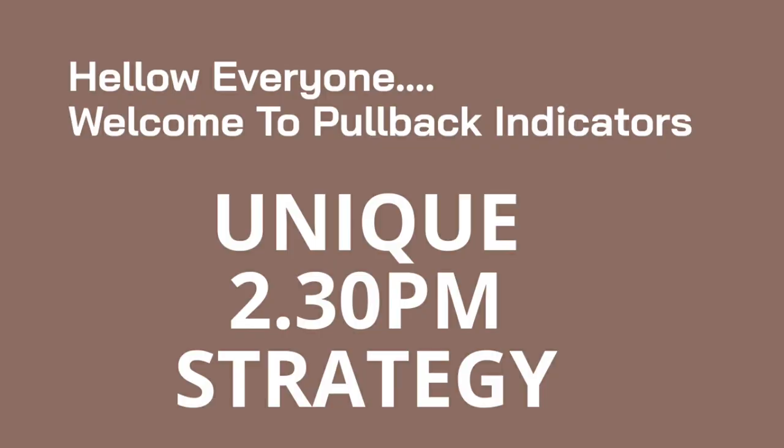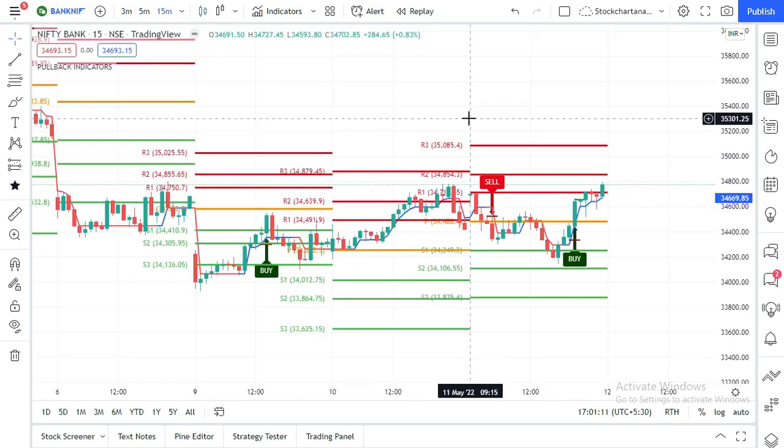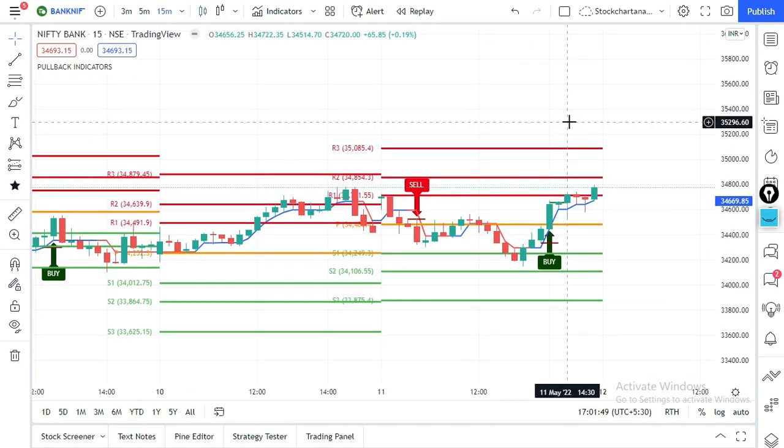Welcome to Pullback Indicators. This is the 2:30 PM strategy video. Go to TradingView.com and open the Bank Nifty chart. The time frame for this strategy is 15 minutes using regular candlesticks. Add the Pullback Indicators indicator and you will automatically see buy/sell signals and support and resistance levels on the chart — you don't have to add anything separately. One indicator is more than enough.